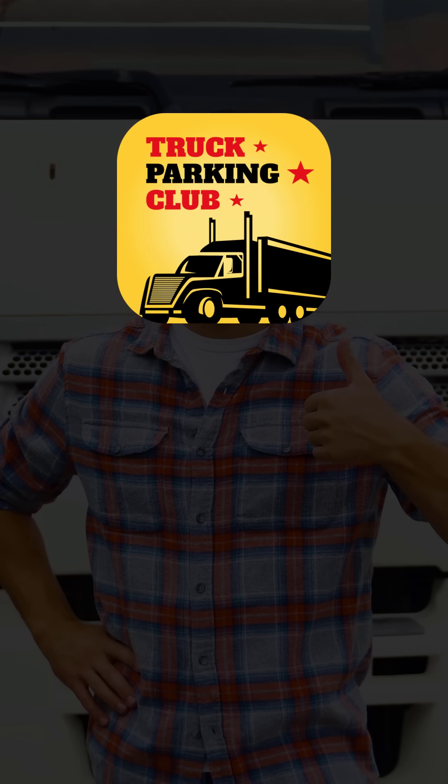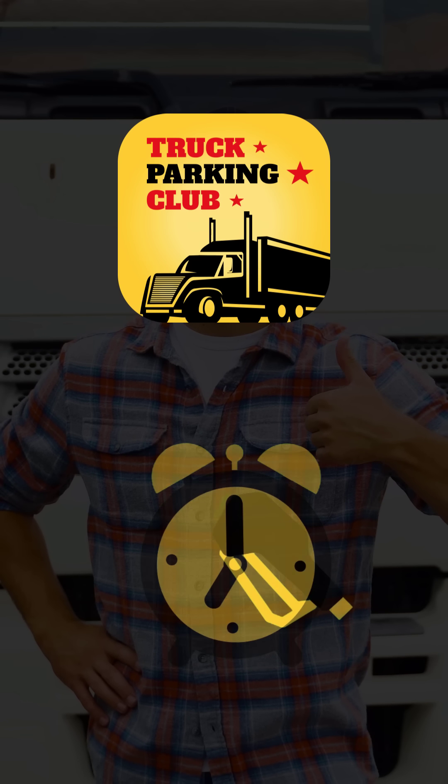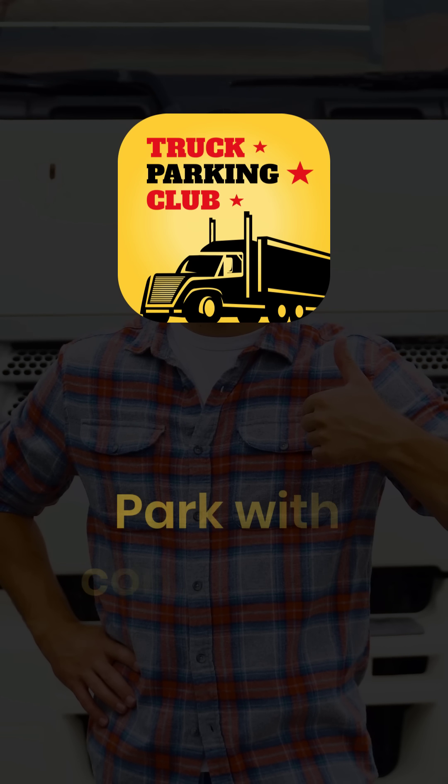That's it. No need to worry about parking ever again. With Truck Parking Club, save time, save fuel, and park with confidence.